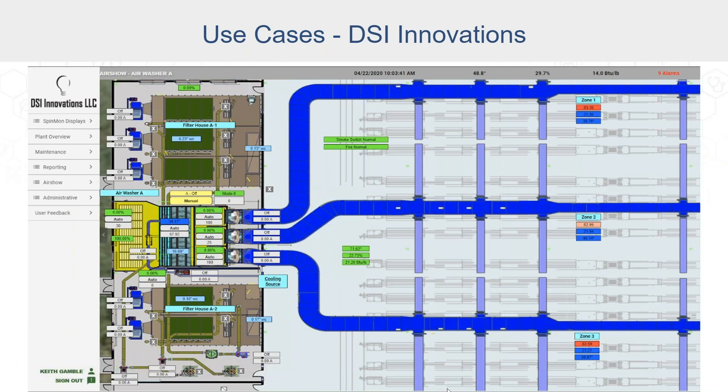We actually have another project that's relatively similar. That customer does line extrusion and chemical batch processing, and they have facilities all over the United States. So they're using remote monitoring on more of a facility-to-facility basis.